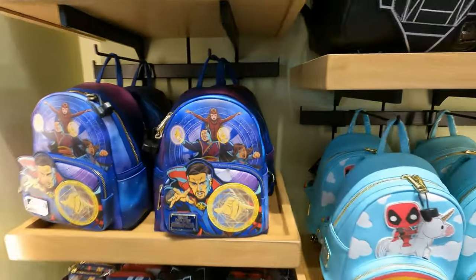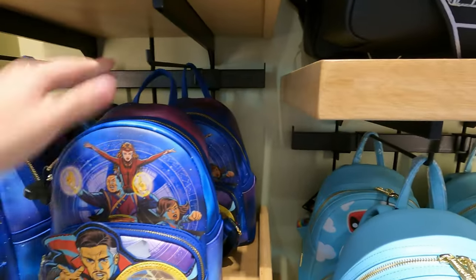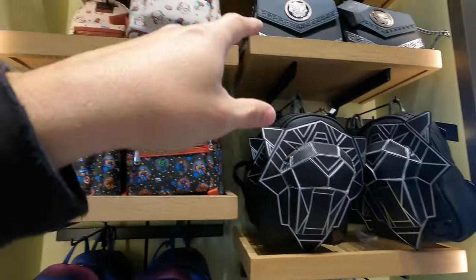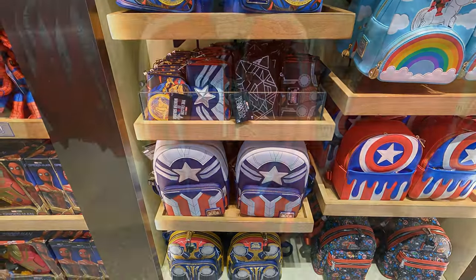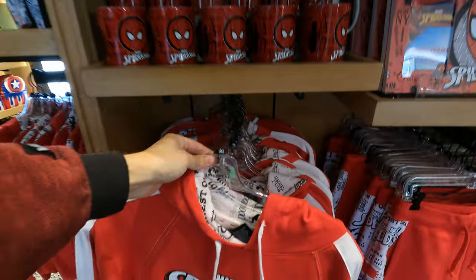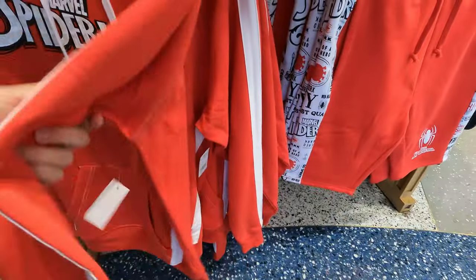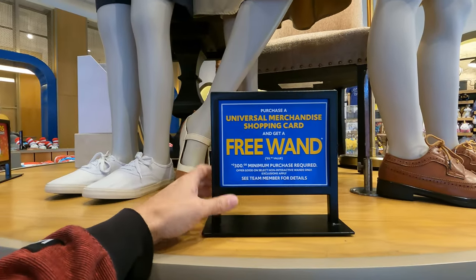They have Lounge Flies — Marvel Lounge Flies. At Disney they're usually $75, but here they're $82. I've noticed a lot of Disney ones are getting around $85 anyway. I really like this Spider-Man hoodie — the white and red colors are really neat. That one is $60.